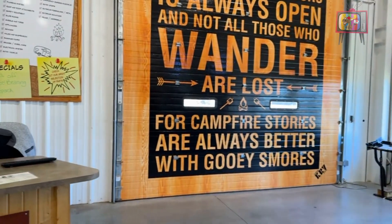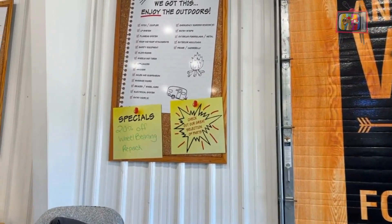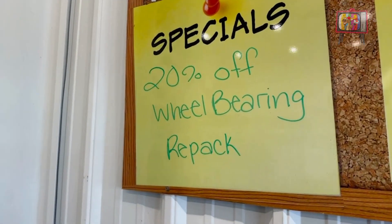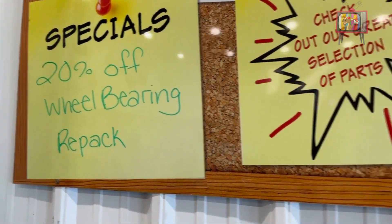Welcome back to Kelson RV. Today I just want to go over some of the specials that we're having. We have our 20% off wheel bearing pack for all you folks getting your RVs out of storage and headed to the campgrounds. That's till the end of April — bring it on in, let us take a look at it, check the brakes, check the seals, put fresh grease in, check the bearings, that way you don't get stranded out on the highway.